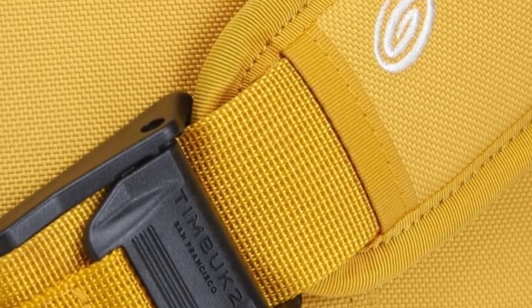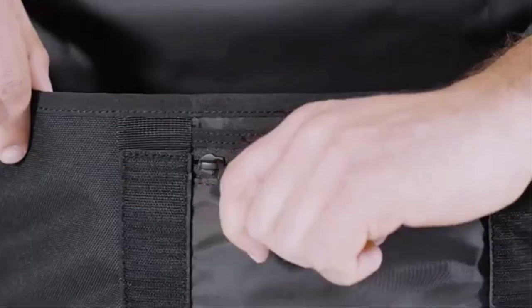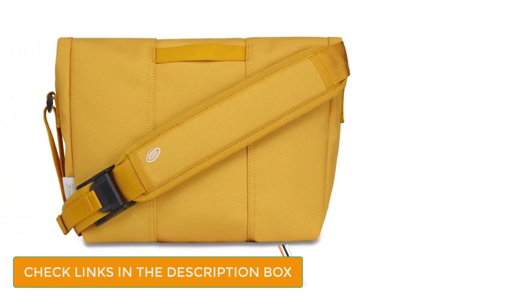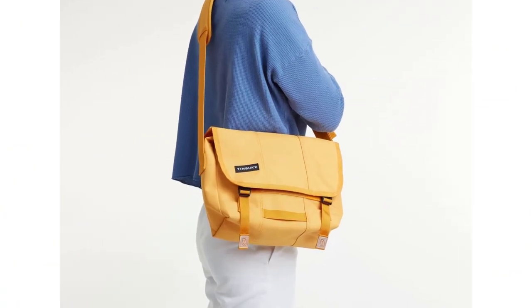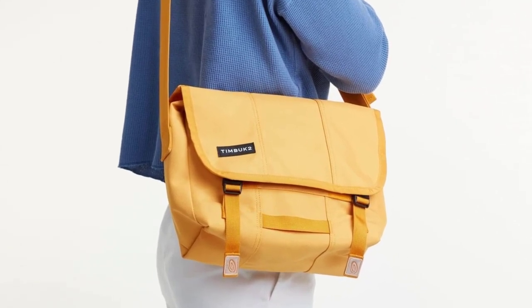Just like the previous bag, the outer flap on the TIMB UK 2 Messenger Bag is waterproof, meaning extra protection for your things. The bag comes in a number of different colors, and you have three sizes to choose from. It features an easy-wipe internal TPU liner, a coordinating strap pad, and a fully adjustable shoulder strap with a comfortable air mesh strap pad. There is also a removable crossbody strap for stabilization. TIMB UK 2 stands behind the legendary quality of all their products — if there is a defect in materials or workmanship, they will repair the bag at their discretion for the lifetime of the product.